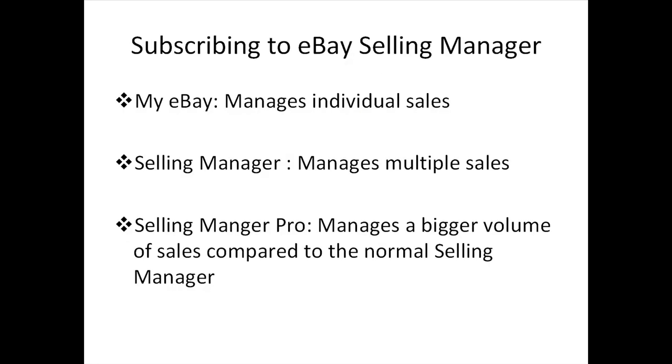eBay offers three types of selling features to manage your sales, accessible from your eBay account page. First, My eBay — this helps you manage individual sales and is exceptionally useful for beginning sellers. It's a free default tool already included under your eBay account in the Selling section. Second, Selling Manager — this helps you handle multiple sales in less time. Through this tool you can manage listings, track sales, and perform common post-sale tasks such as handling feedback, email, payments, and shipping. There are no fees required and you can subscribe for free.